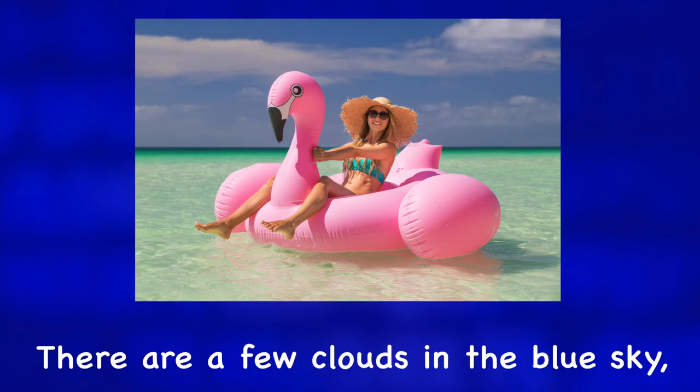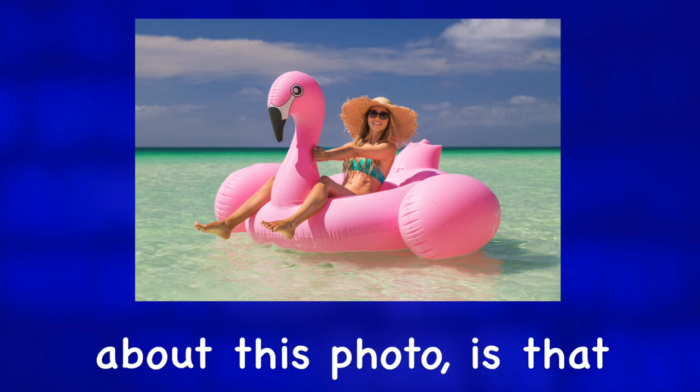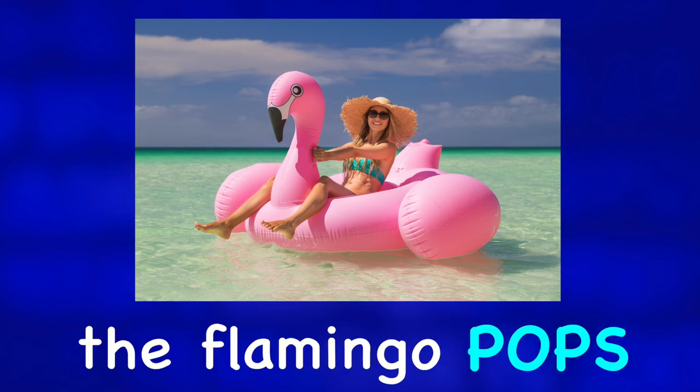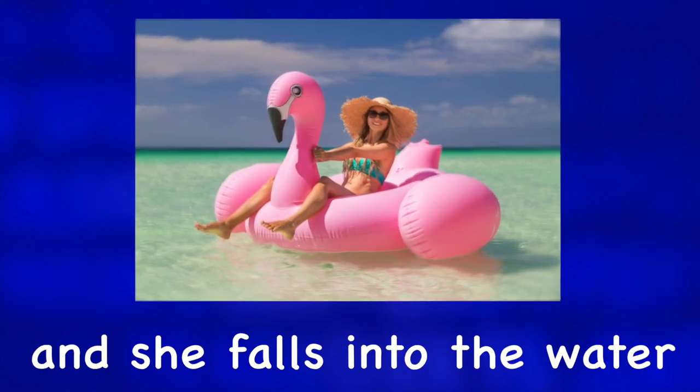There are a few clouds in the blue sky, and another wonderful thing about this photo is that there is nobody in the background. The big question is, how long will it be before the flamingo pops and she falls into the water?